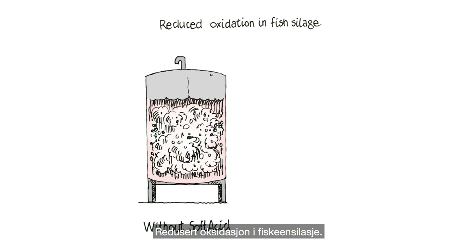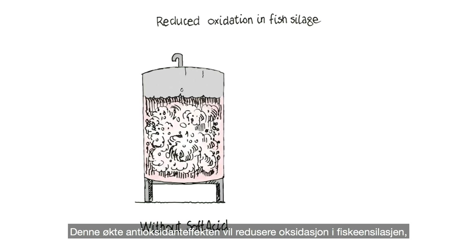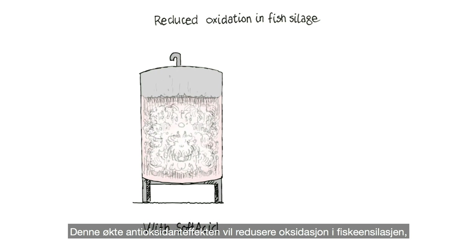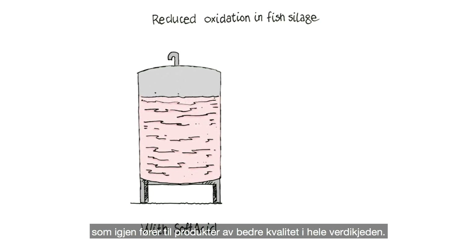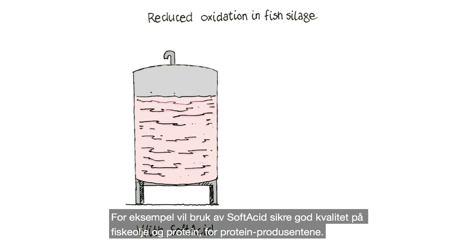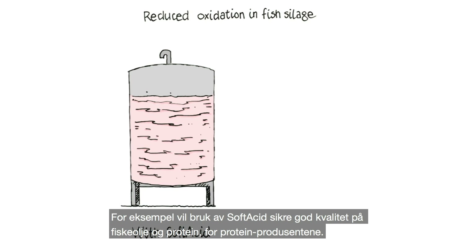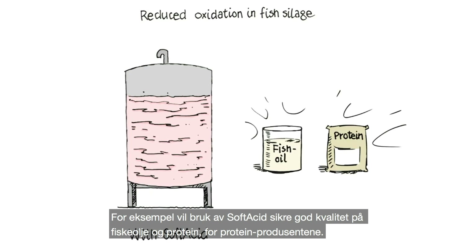This improved antioxidant effect reduces oxidation of the fish silage, which results in a high-quality product further down the value chain. For example, for protein companies, the use of soft acid will contribute to better quality fish oil and protein.